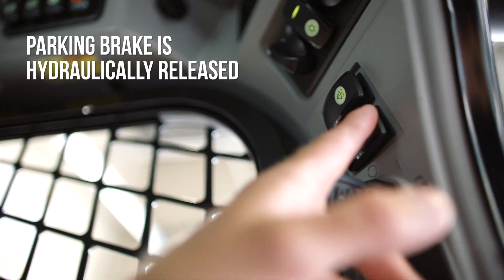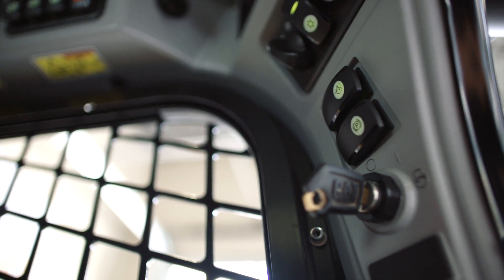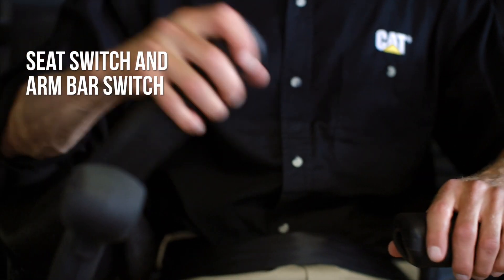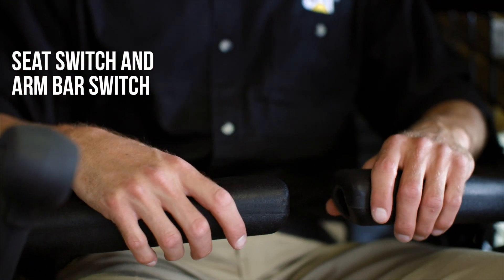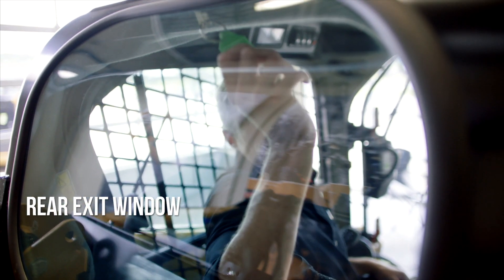Your parking brake is hydraulically released and will set as soon as the engine stops and hydraulic pressure is lost. A seat switch and an arm bar switch that prevents the machine from being started without an operator present. A rear exit window to use if the front entry is blocked.